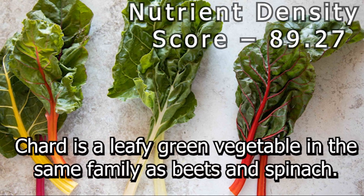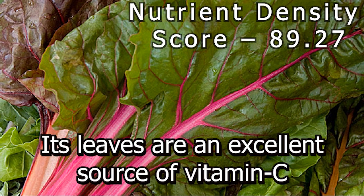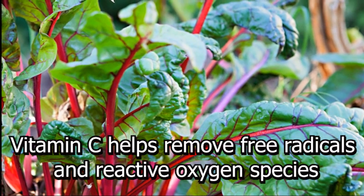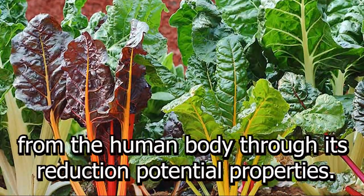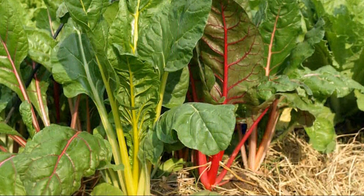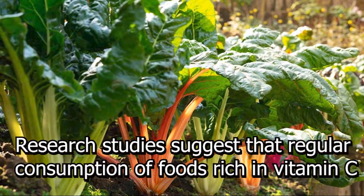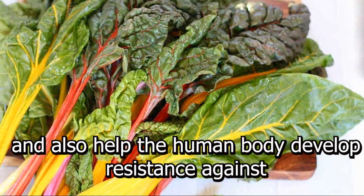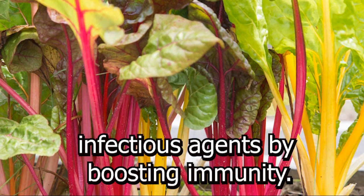Number 3: Chard. Chard is a leafy green vegetable in the same family as beets and spinach. Its leaves are an excellent source of vitamin C, which is a powerful water-soluble antioxidant. Vitamin C helps remove free radicals and reactive oxygen species from the human body through its reduction potential properties. Research studies suggest that regular consumption of foods rich in vitamin C helps maintain normal connective tissue, prevent iron deficiency, and helps the human body develop resistance against infectious agents by boosting immunity.